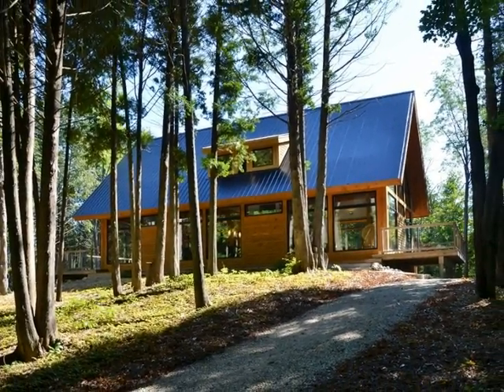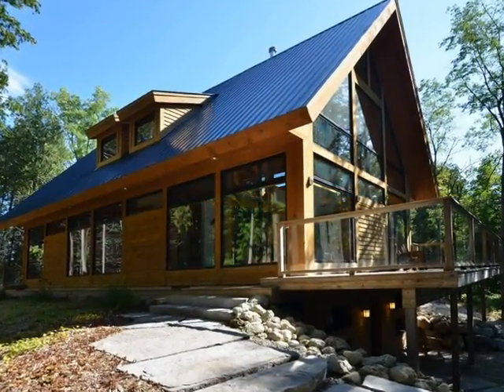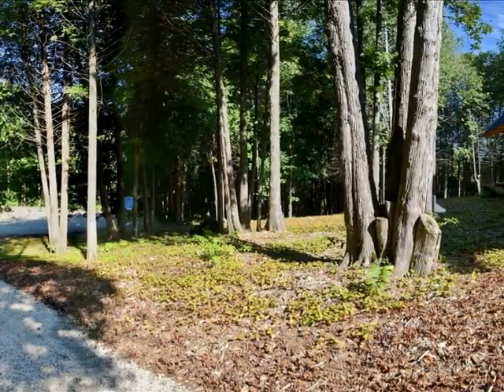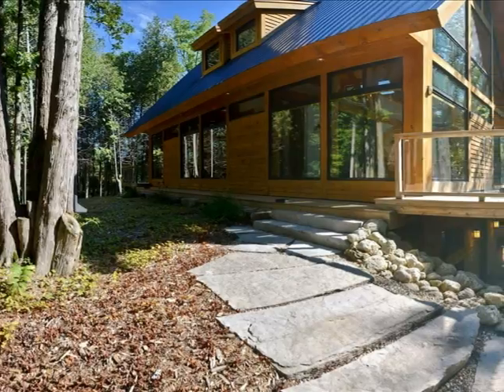Introducing 135067 Ninth Line, Grey Highlands. Seldom do we have the pleasure of presenting a property with such fine architectural workmanship and individual style such as this one.